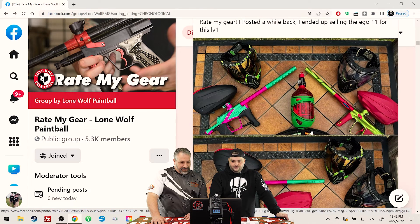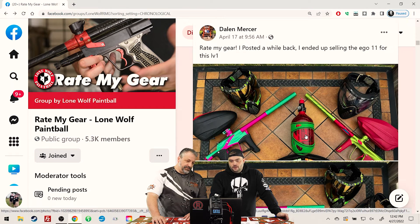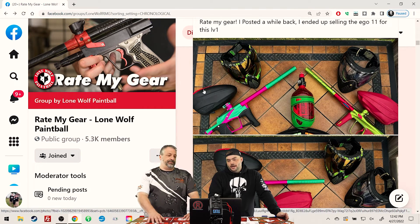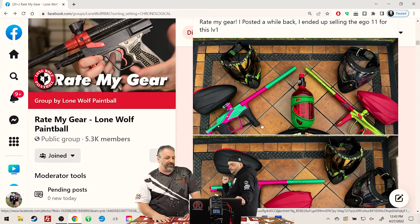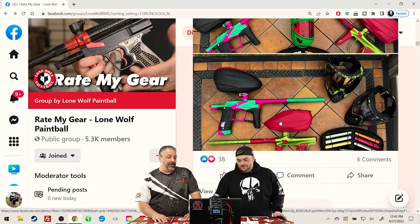I do like these crazy two-toners. He ended up selling the Ego 11 for this LV-1. I'm a big fan of that color — the green and red, the green and pink. What's bothering me is there's a red top on that LTR — change it for a black one. For both setups, I'm going to put you at a 3.5 and I'm going with a 4 just because of that green color. You've got a 7.5.